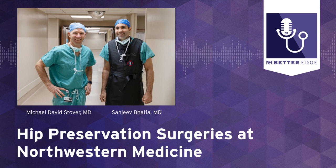For more information, please visit our website at breakthroughsforphysicians.nm.org/orthopedics. You can also go to nm.org/joint-preservation. That concludes this episode of Better Edge, a Northwestern Medicine podcast for physicians. I'm Melanie Cole. Thanks so much for joining us today.